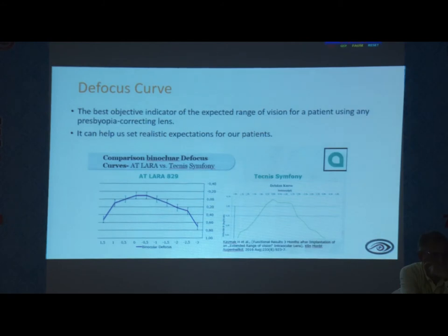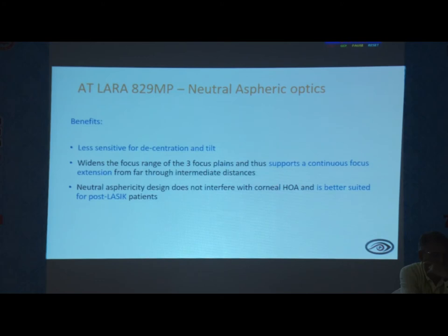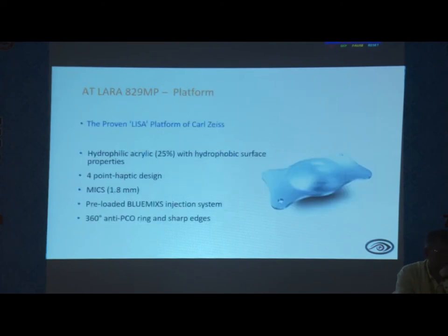Whatever biometry you do — IOL Master or LensStar — the same lens power calculated gives perfect results. For post-LASIK patients, we never used to recommend multifocal or trifocal, but because of its neutral asphericity, these lenses can still be implanted in post-LASIK patients. It is less sensitive to decentration and tilt. It is a hydrophilic lens with a hydrophobic surface on the posterior surface, can be implanted through a 1.8 or 2 mm incision, and has an anti-PCO coating on the posterior surface.